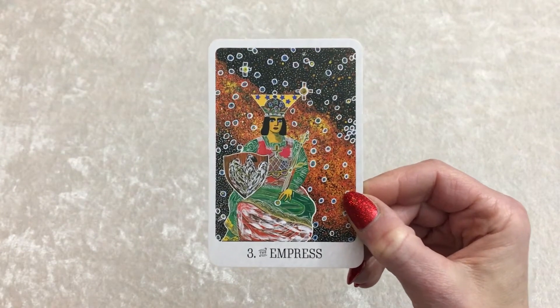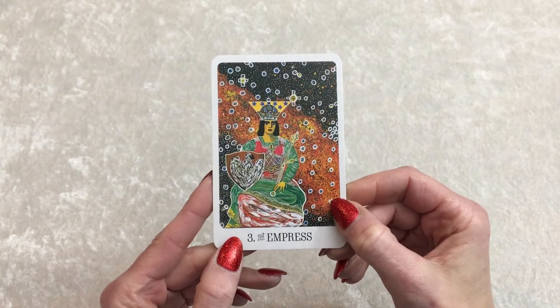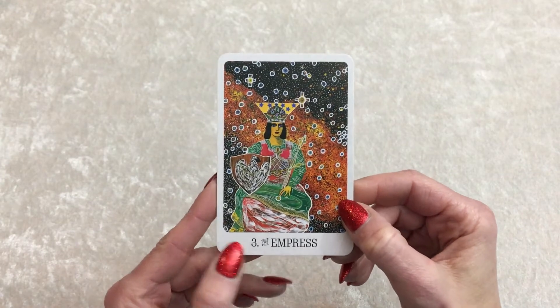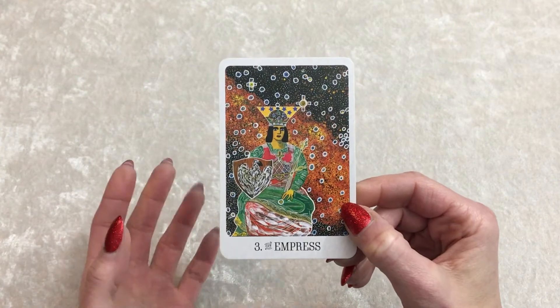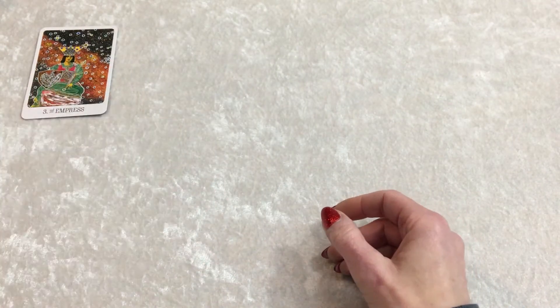You are a fertile vessel for creativity if you let it flow through you. It can flow through you sometimes easily, sometimes not so much. But essentially, the Empress energy is coming through for you, group one. Let's draw a few more tarot cards, and then we're going to draw Oracle cards from some great decks that help with creativity.